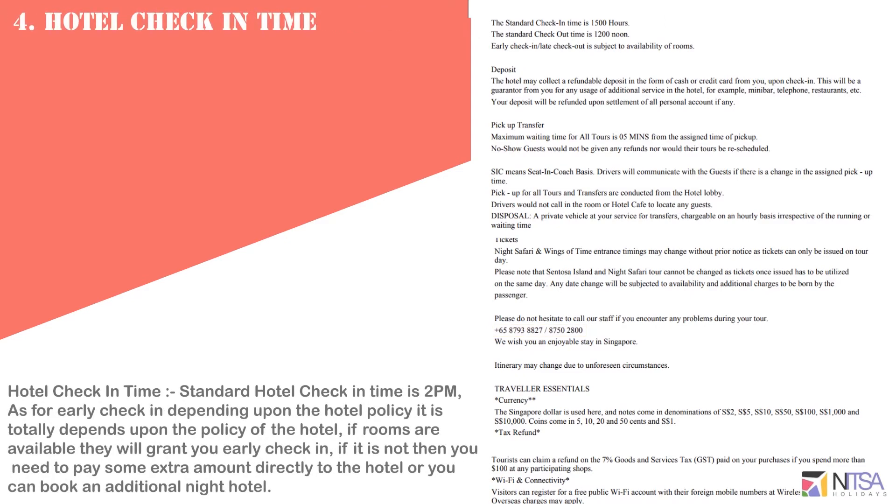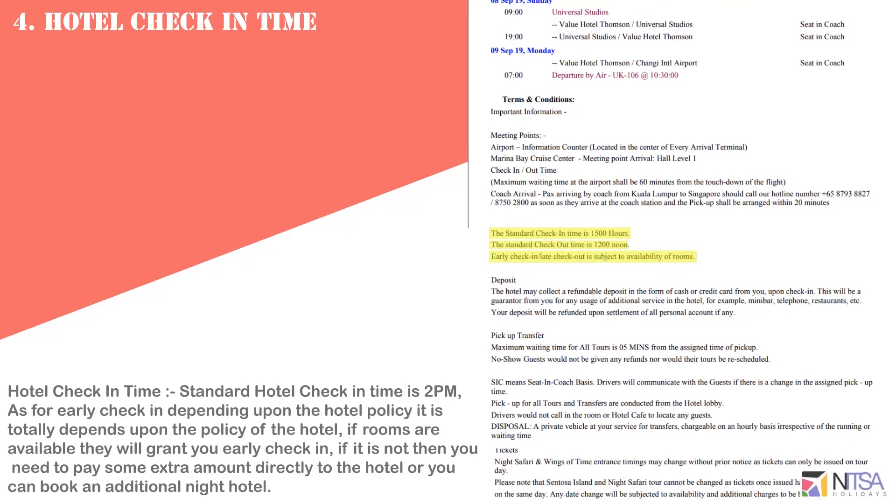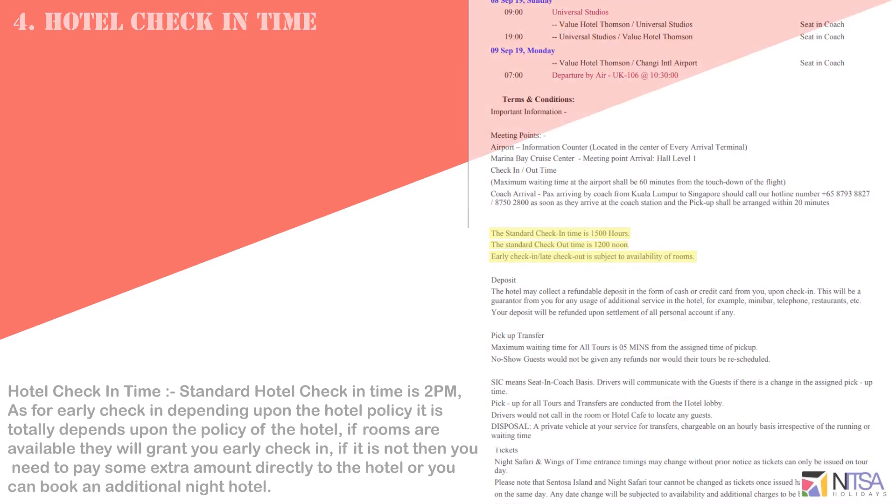Standard hotel check-in time is 2 pm. Early check-in is dependent upon the hotel policy. If rooms are available and the hotel grants early check-in, otherwise you may have to pay an extra amount or book the room in advance.